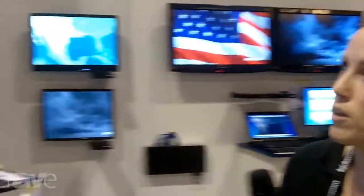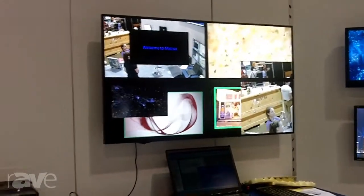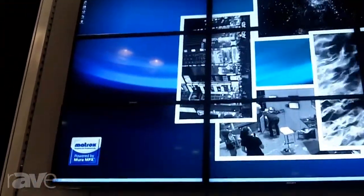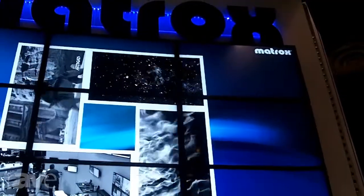Next up is our video wall solutions, Mura MPX — building blocks for building video walls of almost any size. In the booth we have two video walls. The first one on top is a 3x3 with multiple sources coming in and we're showing off a lot of the interesting presentation effects that you can get with our product.